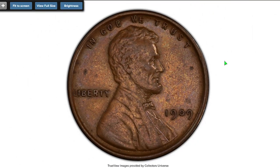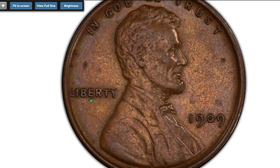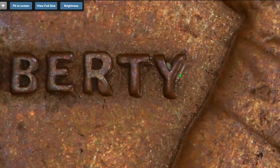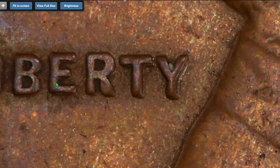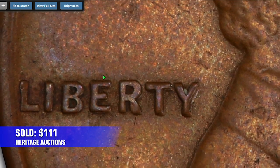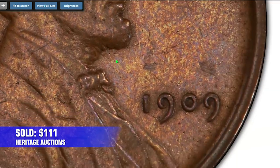Starting with this 1909 VDB penny with doubled die. Polished coins are therefore assigned only an AU details designation without a grade. Die doubling is vividly seen on Liberty and under close inspection on the date. Circulated and polished, the coin yet sold for $111 on August 8th, 2022.